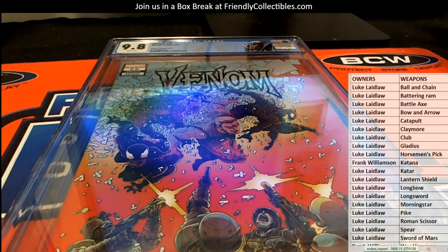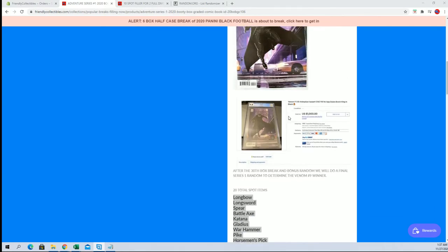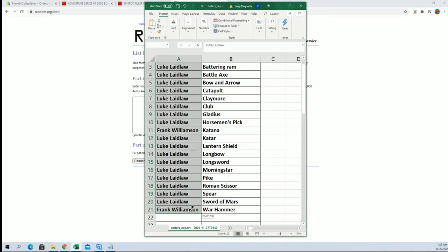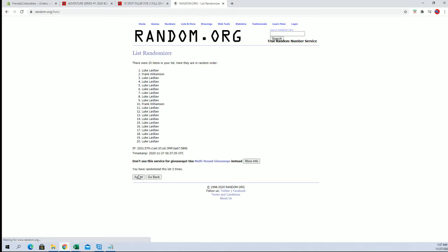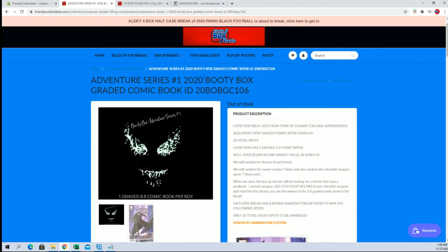Alright guys, we've got a random here. If you haven't seen the Adventure Series yet, every break has a random for the Venom number 9 ammunition variant, 9.8 — recent sale for a grand, you see right there. Good luck. Let's see who gets in. This will be our top spot after seven. Alright, Luke — you're in there, man. Luke has hit the last two randoms. You'll be the box 24 winner in spot number six. Very good, guys. That's graded comic number 106. Thanks everybody for joining.